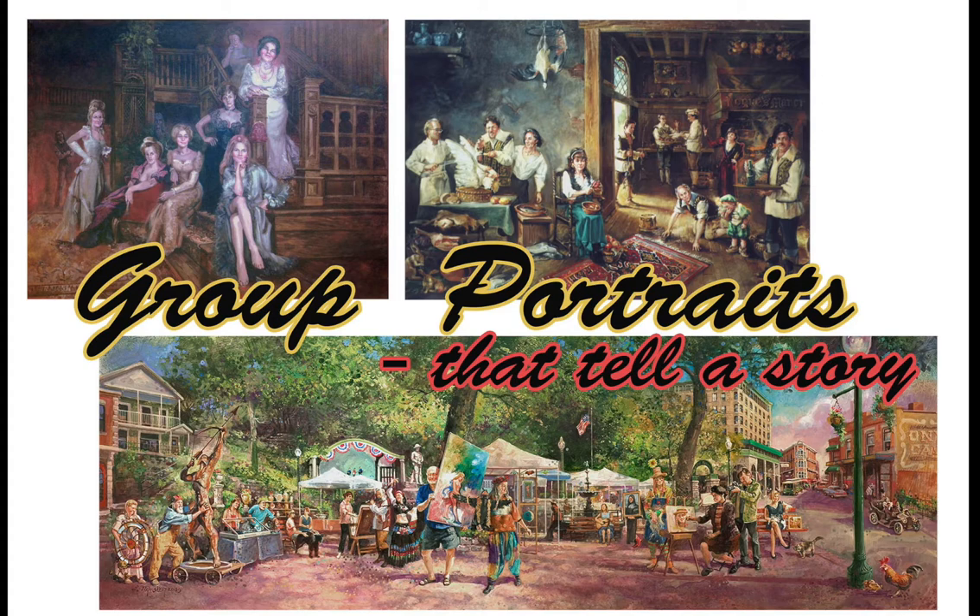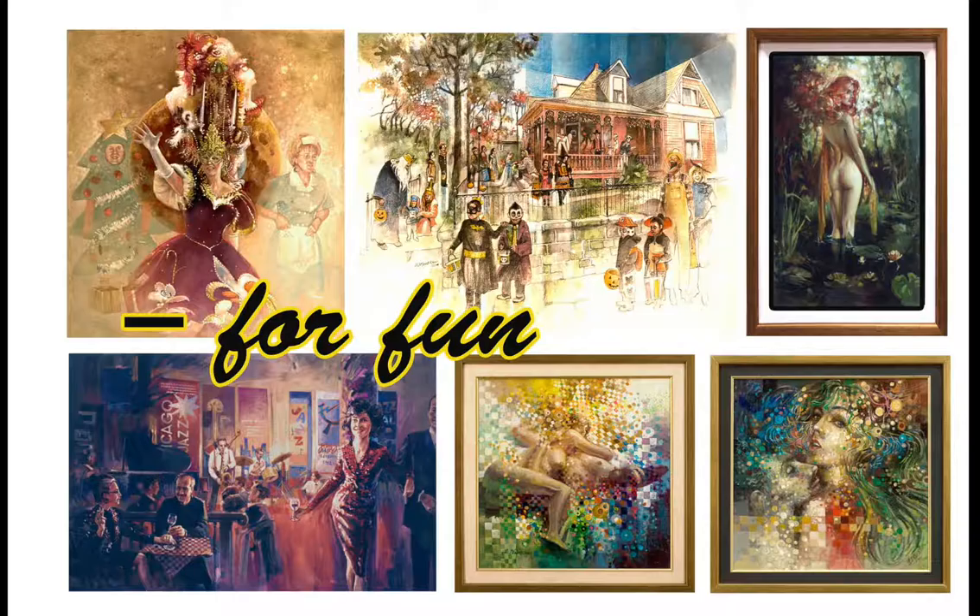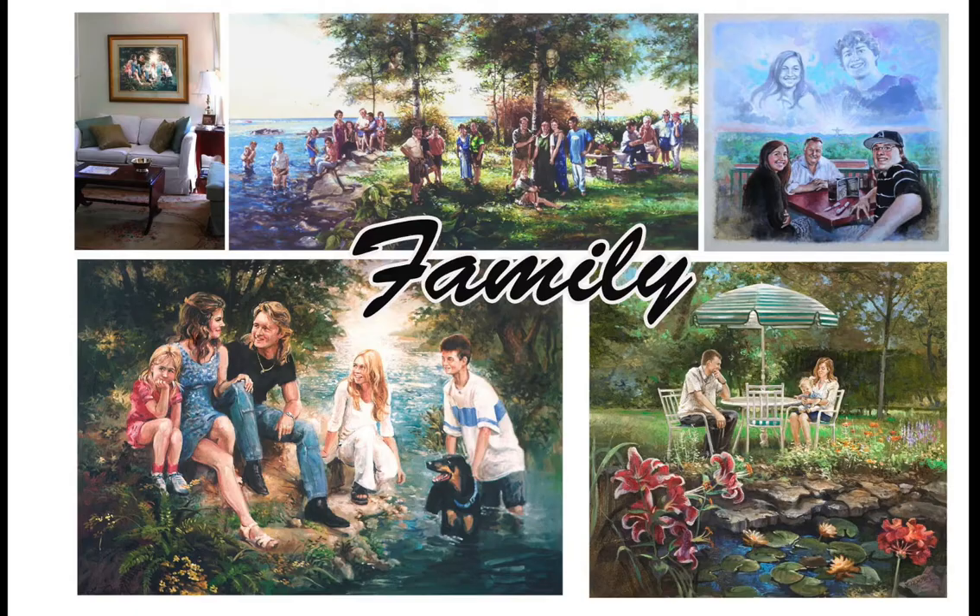Formal portraits that celebrate careers. Group portraits that tell stories about the friends you spend your time with. Portraits for fun — that's what life's all about.